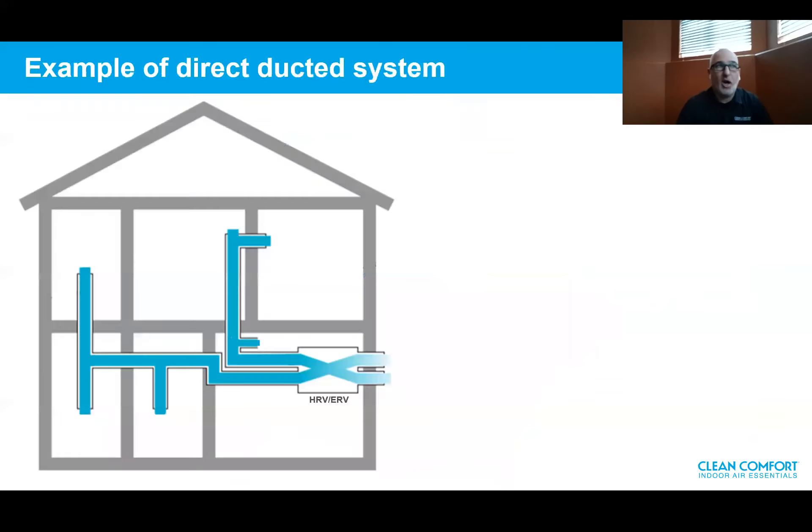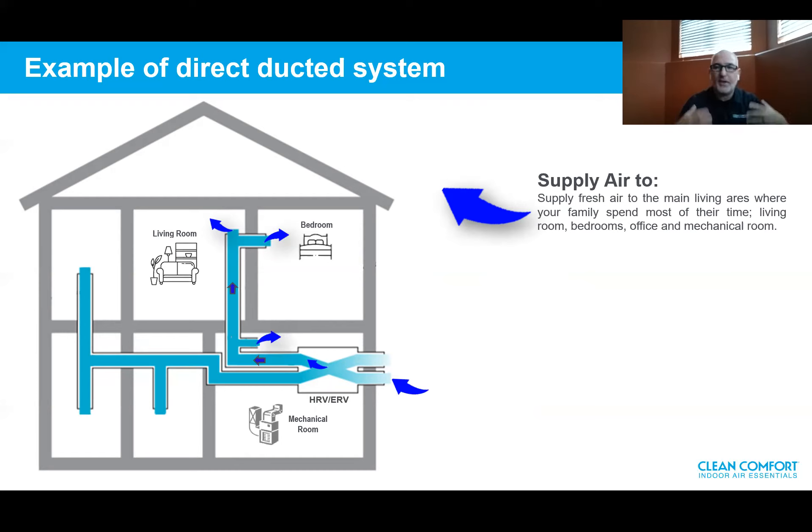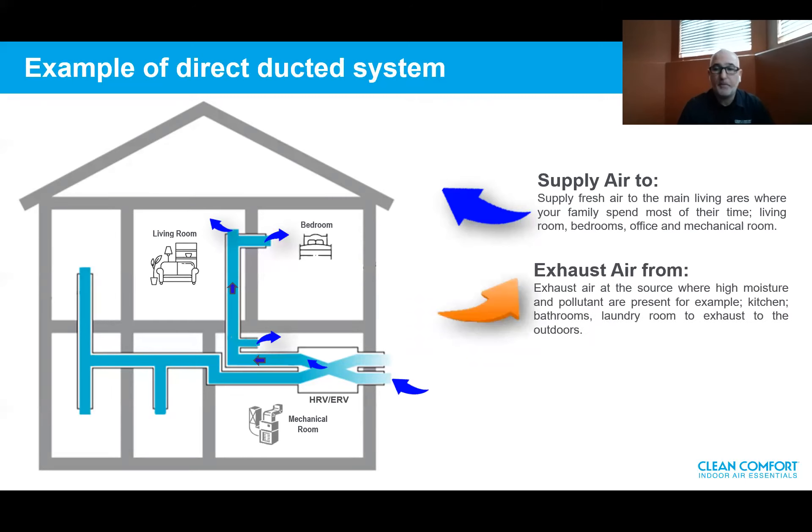Now we'll cover the most common installation types. The first is a direct duct system, meaning the HRV is ducted independently. Supply air delivers fresh air to all main living areas where you spend most of your time — the living room, bedrooms, and office — and also to the mechanical room to create positive pressure and avoid combustion hazards. You exhaust air from sources with high humidity and pollutants, such as the kitchen, bathroom, laundry room, and hallway — exhausting pollutants at the source while bringing fresh air to main living areas.